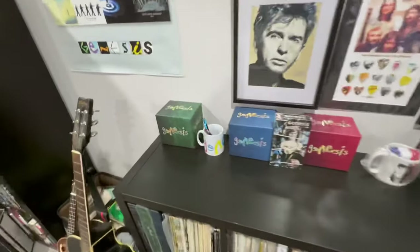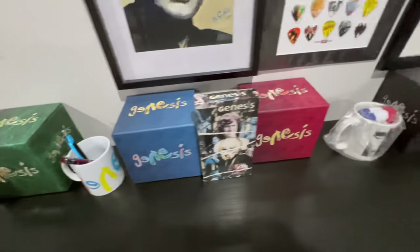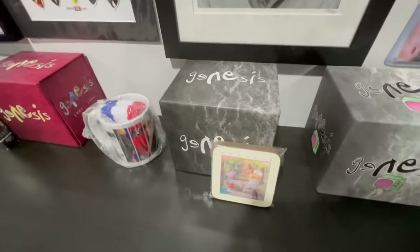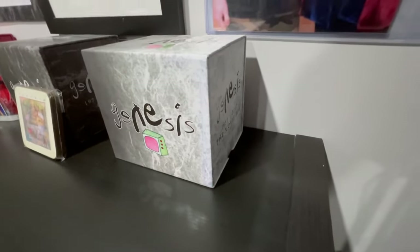This is all the Genesis catalog box sets: 70 to 75, 76 to 82, 83 to 98, the live one 73 to 07, and the movie box 81 to 07.